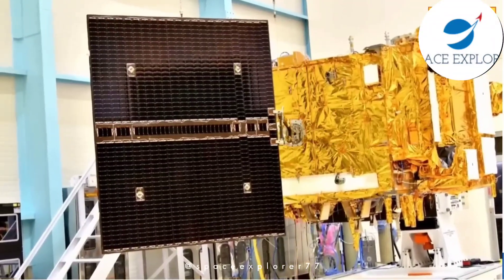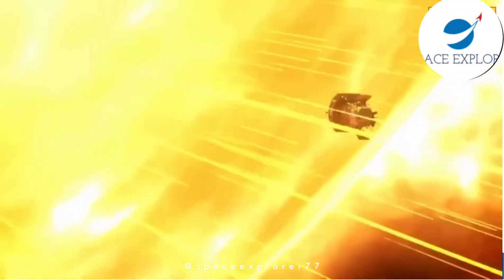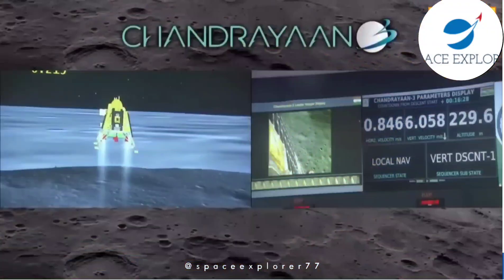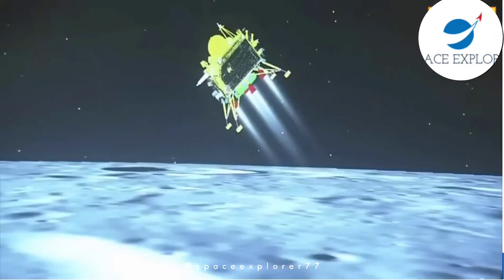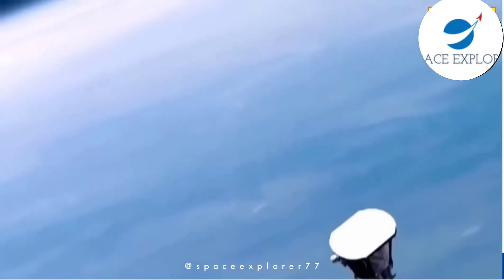It's worth noting that the Aditya L1 mission is not just an Indian effort — it involves international collaboration. Scientists from various countries will work together to analyze the data collected by this spacecraft.